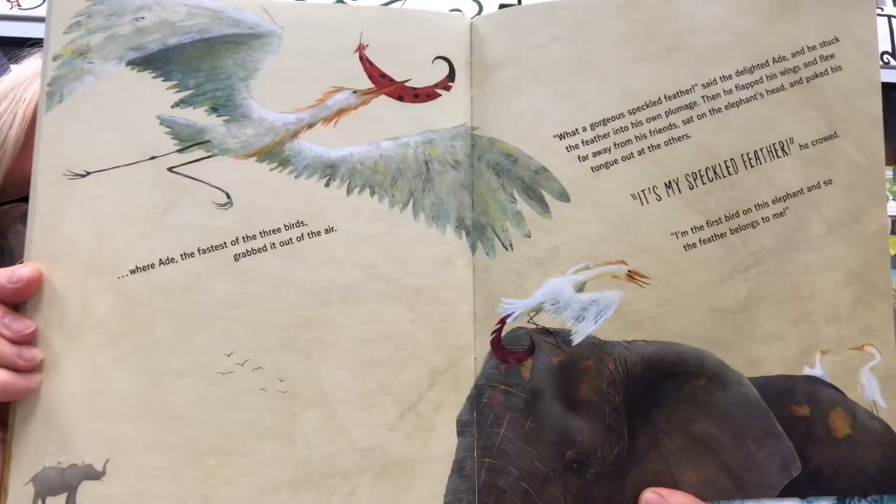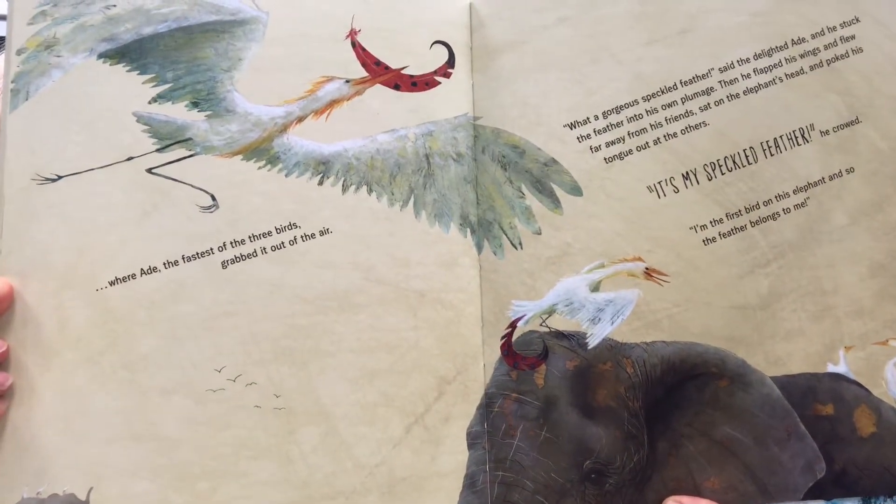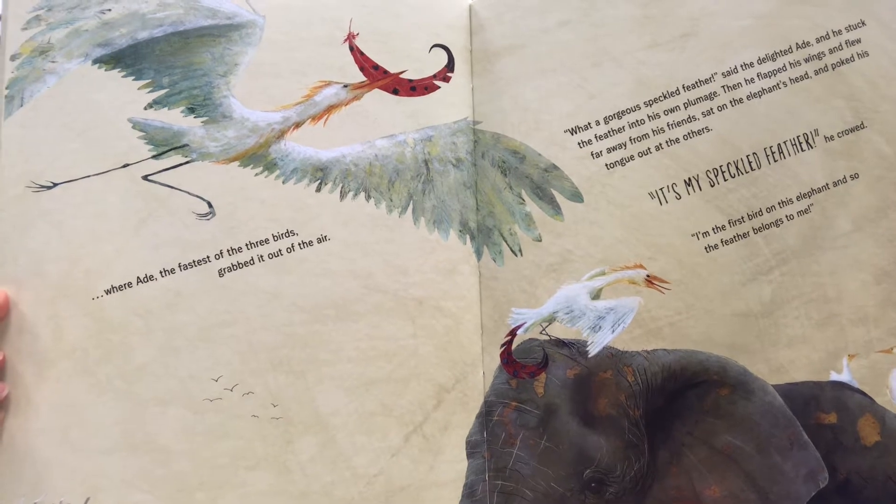'What a gorgeous speckled feather!' said the delighted Ade, and he stuck the feather into his own plumage. Then he flapped his wings and flew far away from his friends, sat on the elephant's head, and poked his tongue out at the others. 'It's my speckled feather,' he crowed. 'I'm the first bird on this elephant, and so this feather belongs to me.'